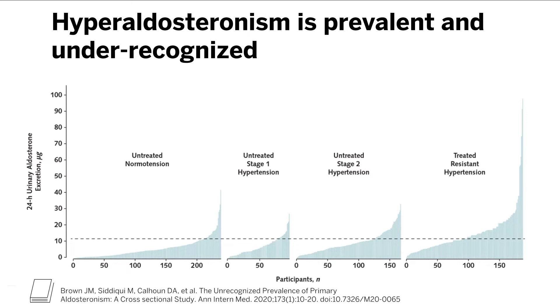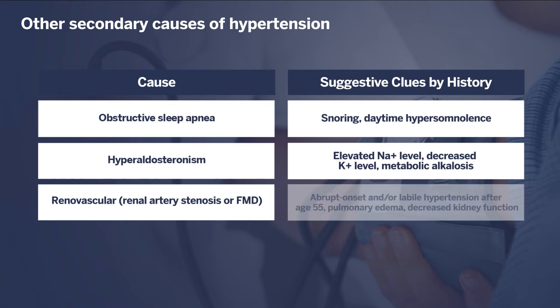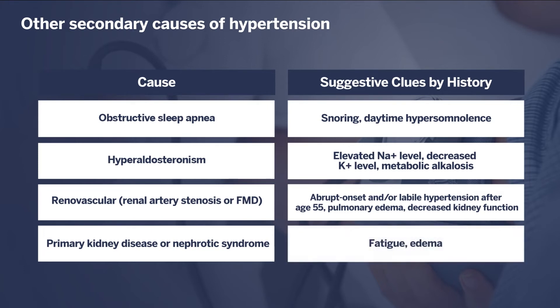Renovascular hypertension refers to abnormalities of the renal arteries that lead to elevated blood pressure. This can take the form of atherosclerotic disease causing renal artery stenosis, or a condition called fibromuscular dysplasia, a vascular abnormality more typically seen in young individuals. Historical clues might include abrupt onset and/or labile hypertension after age 55, which would raise suspicion for atherosclerotic renal artery stenosis, pulmonary edema complicating hypertension, and a decrease in kidney function. Primary kidney disease, including nephrotic syndrome, may also lead to hypertension, and in the case of nephrotic syndrome, this may be accompanied by new onset edema.